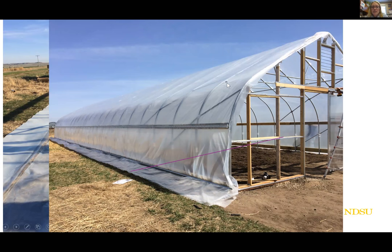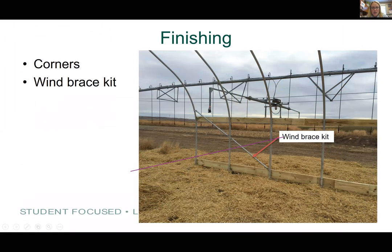We got our plastic installed and everything looks nice. We had to install the blower unit. You have to finish your corners off with plastic. We purchased a wind brace kit — that was also extra we ordered from the manufacturer. Anything we can do to improve the structural integrity of these high tunnels against the wind out here in North Dakota, we decided to go for it.